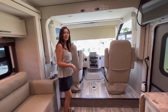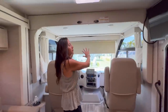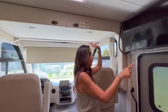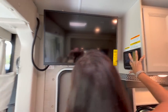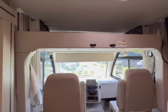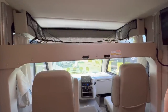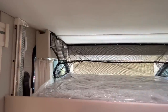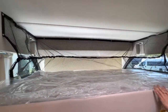In between the driver and passenger seat there's an area where you can put a pedestal table. Right above the cockpit area there's an electric overhead bunk. I'm going to use the BM Pro to lower that bunk to show you. There's netting around the side for safety, and it looks like a good size for one person.